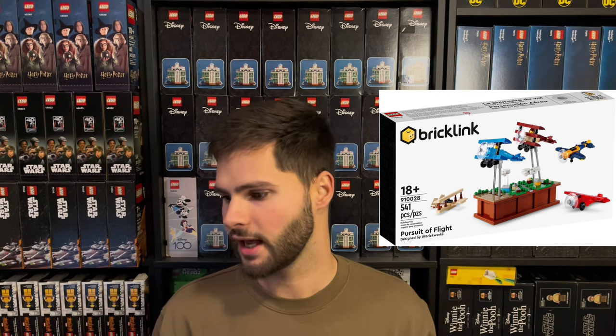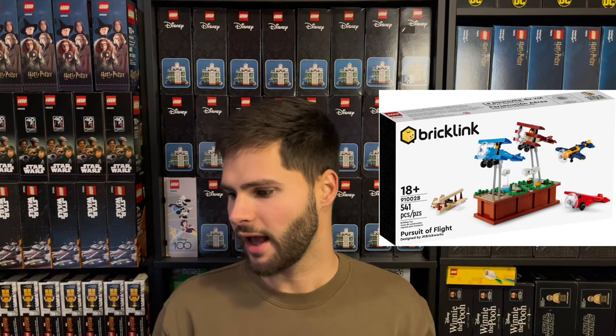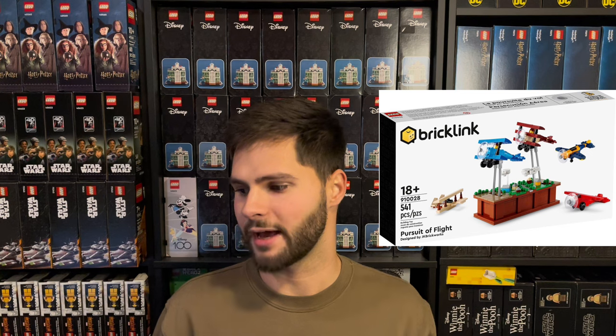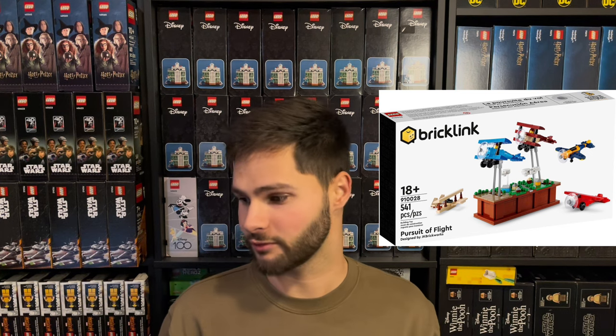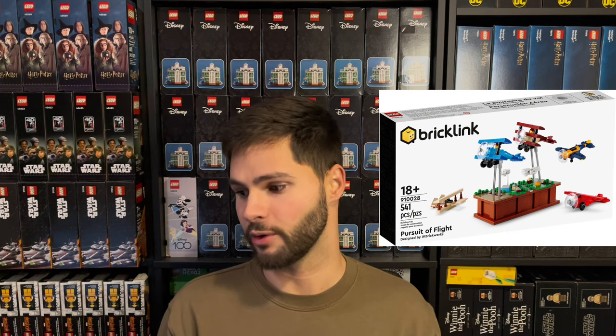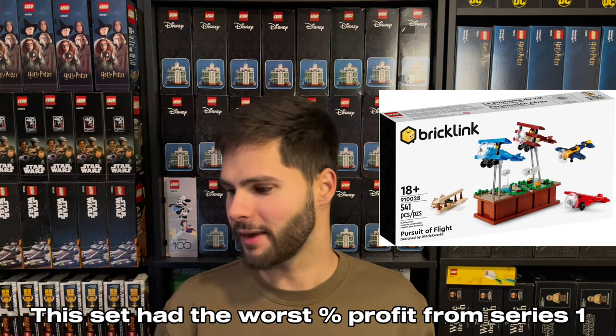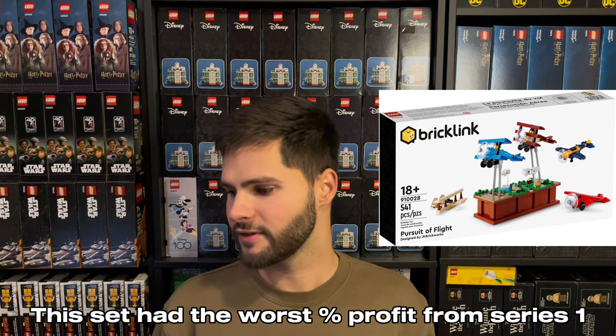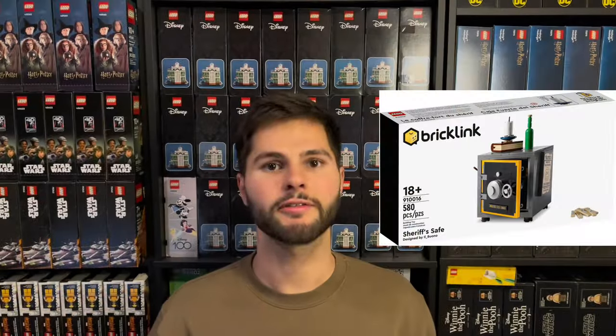Pursuit of Flight, set number 910028, had an MSRP of $54.99. On eBay it's going for around $110 to $122; on average we'll say $116. Multiply that by 0.84, subtract $9 for shipping, and you have $90.12. After taxes on the purchase you'd be paying $59.39, making your profit 51.7%. Share of Safe, set number 910016, MSRP of $49.99. On eBay it's going for around $135 to $140; on average $138. Multiply that by 0.84, subtract $9 for shipping, and you have $106.92 after fees and shipping.